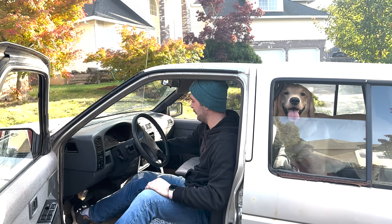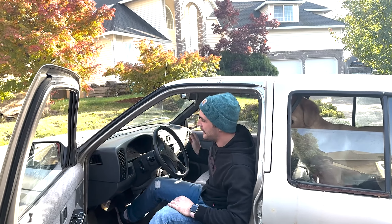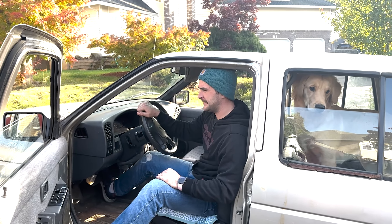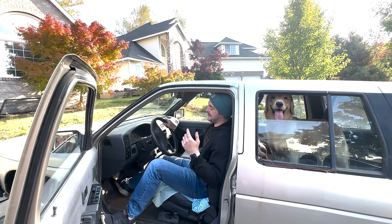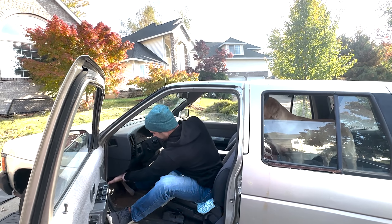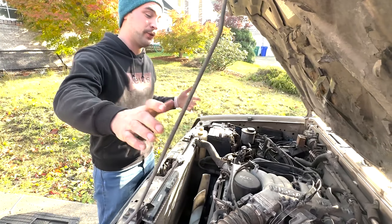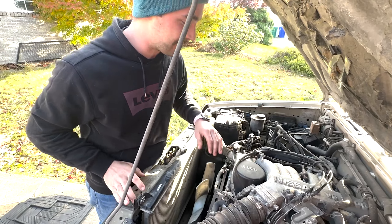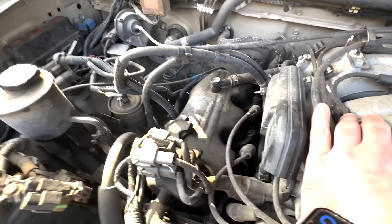Let me fire this thing up and show you the next issue. You hear that tick tick? Let me rev it up a little bit. So as you can tell, she's got a little bit of a tick noise. Pop the hood — this is a '94 Nissan Pathfinder, two-wheel drive, comes with the V6, and these come with the iconic Nissan VG engine.